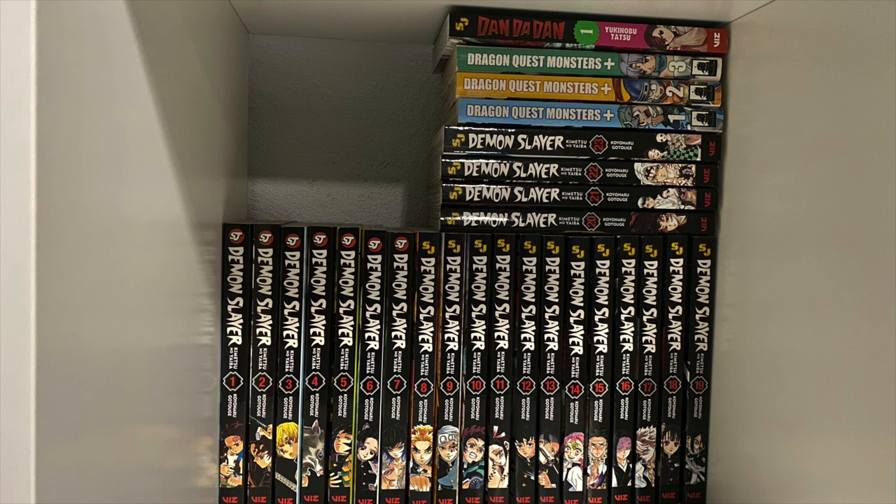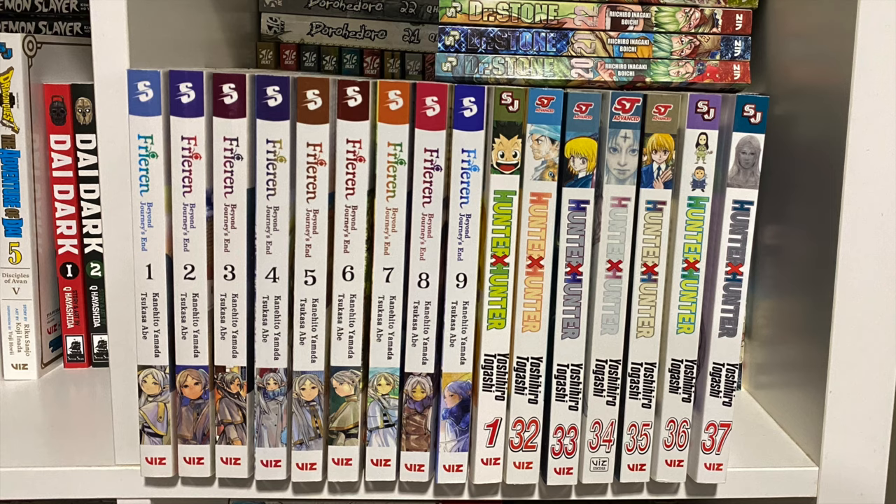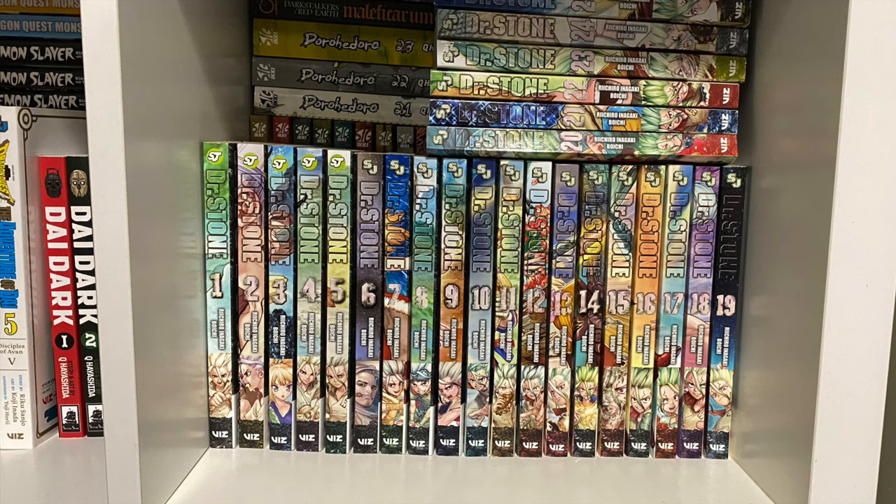I got the first three volumes of Dragon Quest Monsters but never bothered getting the last two — I should do that at some point. Similar to Black Clover, I started getting Dandadan and love it, but decided to read it on the Manga Plus website. Here we have Frieren — the first nine volumes. A phenomenal series, so happy it blew up with the anime adaptation. Next to it, Hunter x Hunter — I have volume one then jump to volume 32, past where the anime left off. I want to get the missing volumes eventually but I'm in no rush.